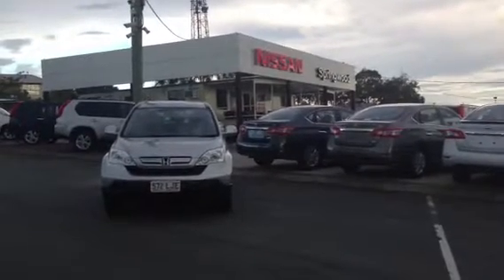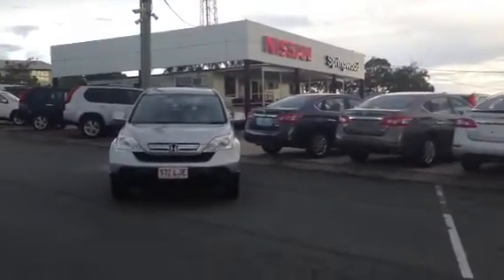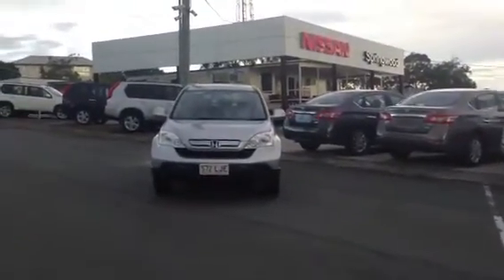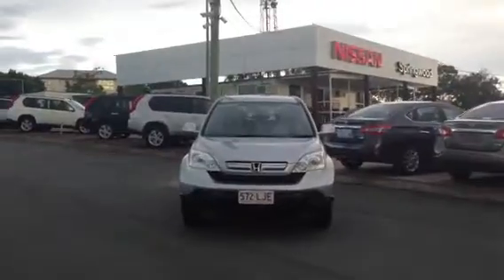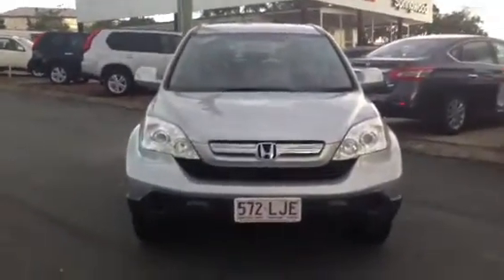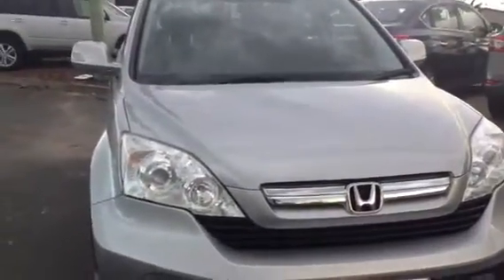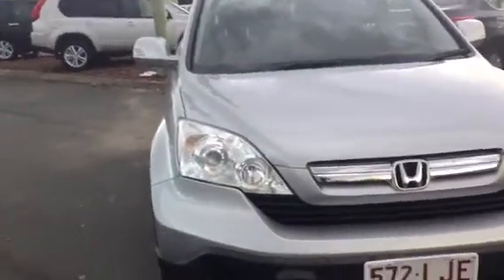Hi Charles, this is Sine from Springwood Nissan, just about to start your personal video tour on the 2007 Honda CR-V. Just like we spoke about on the phone, I'm going to go around the car and show you the inside and the outside. If there are any scratches, markings or any stains on the vehicle, I will show you so you don't get a nasty surprise when you see the car.